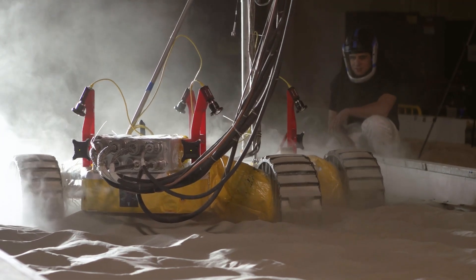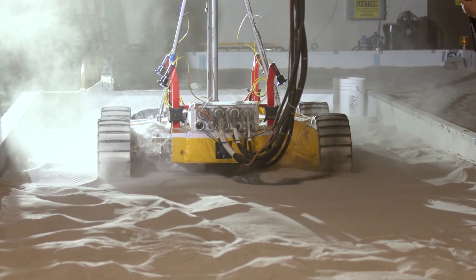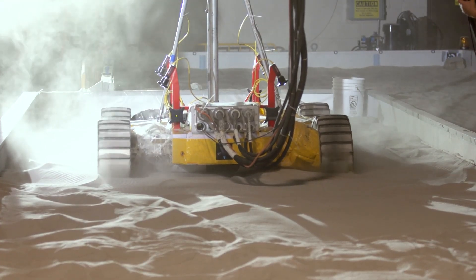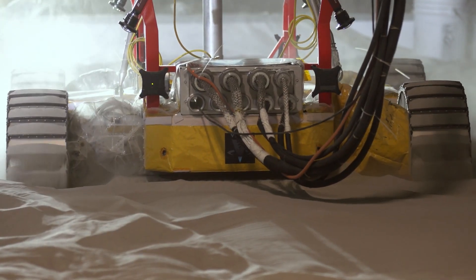We're testing our rover capabilities when we go into an extreme sinkage environment. On the moon when we're roving, we might encounter areas with fluffier soil, something similar to quicksand, and our rover has a capability to still make forward progress in these conditions.